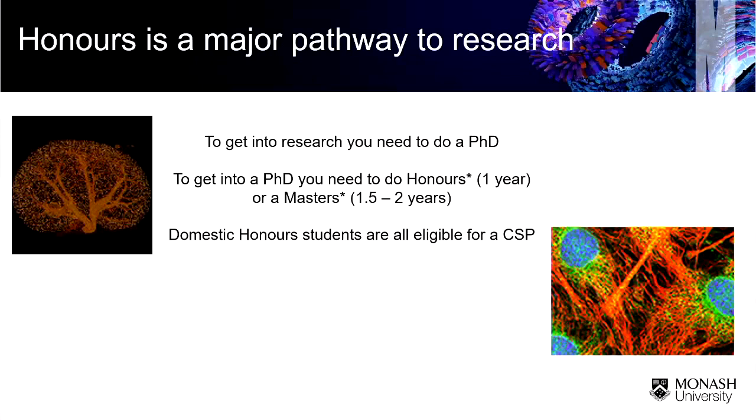If you're interested in a career in research, honours is probably the simplest way to go about that. If you want to do a PhD, you either need to do honours — which is your one-year degree — or a master's, which is one and a half to two years. Honours is kind of this weird Australian and New Zealand thing which nobody else in the world knows about.